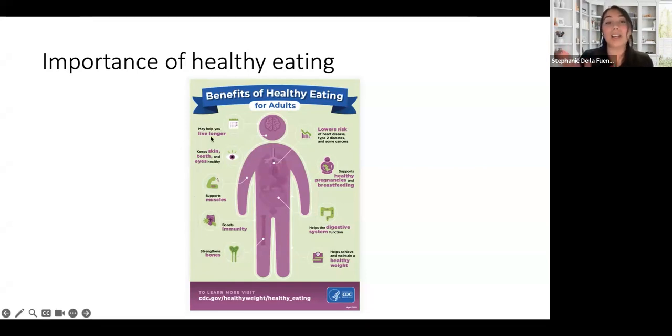Living longer is the best one — I love that. When we eat certain foods like fruits and vegetables, which have antioxidants, that will help us to live longer. That's amazing.